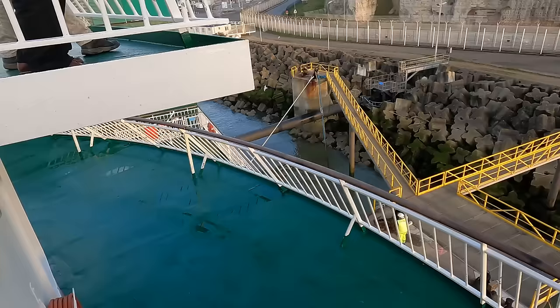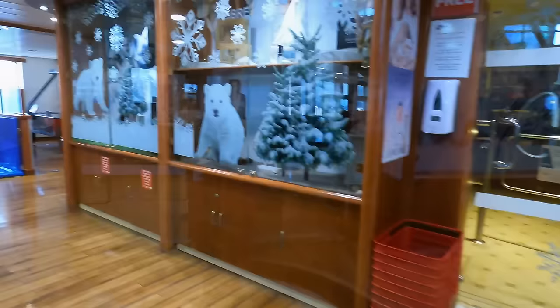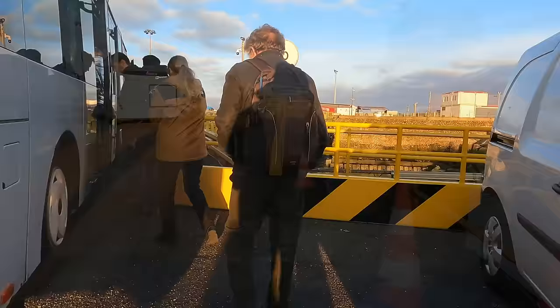They've asked all foot passengers to go down to Deck 6, down by the duty-free shop. And off we go by the rear-facing escalator, and our little band of travellers takes a short bus ride to the terminal building to finally gain entry to France.